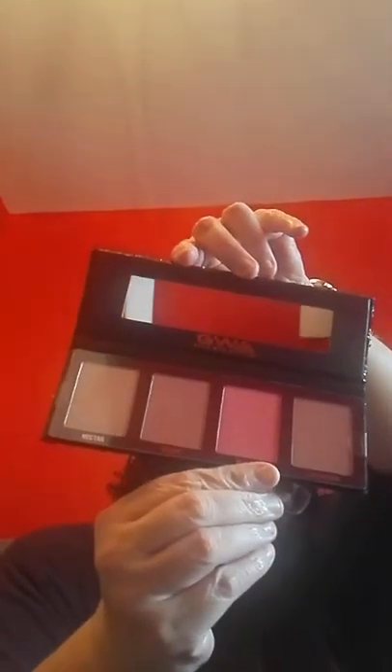Now this is the Bougie Blush Palette. Oh, this is a beautiful black packaging. So there are those shades — absolutely fabulous colours.